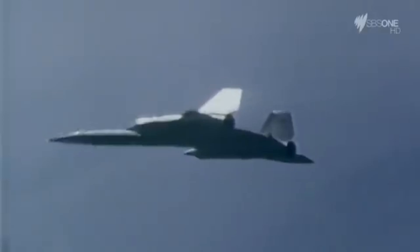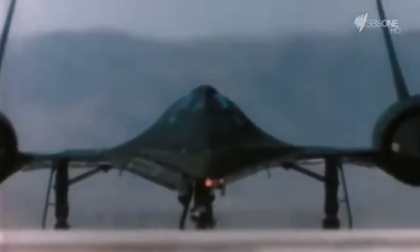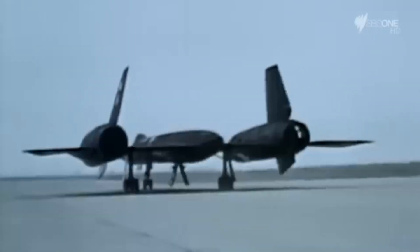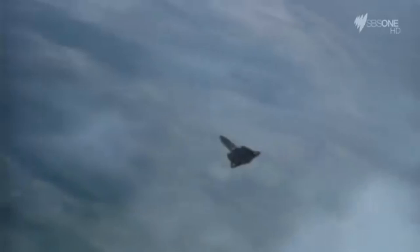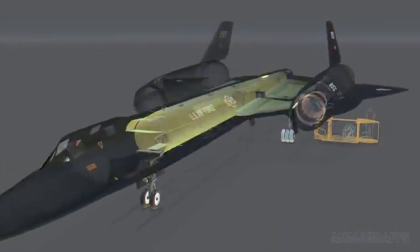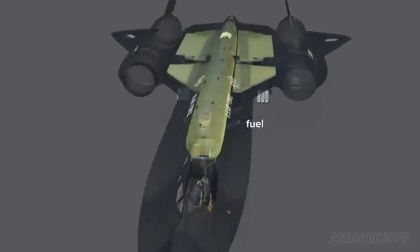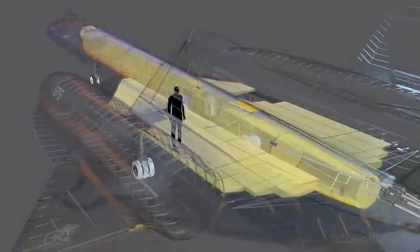Additionally, the United States military began focusing on aircraft that could perform multi-role operations, rather than a specialized reconnaissance mission like the SR-71. However, the SR-71's legacy lives on — its design influenced numerous subsequent aircraft, including the B-2 Spirit Bomber and the F-117 Nighthawk Stealth Fighter. The principles of high-speed, high-altitude flight and stealth technology continue to shape modern aviation.